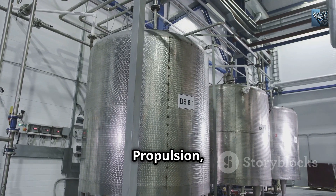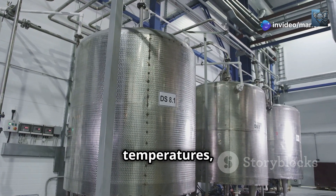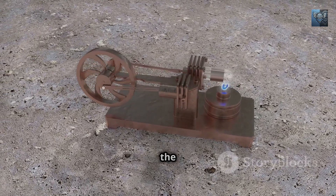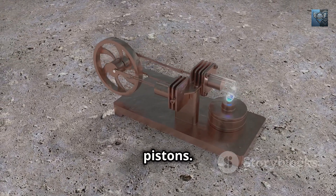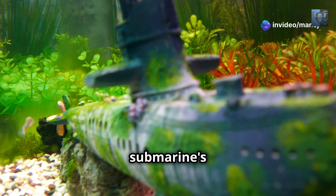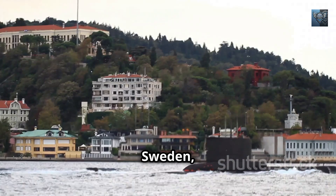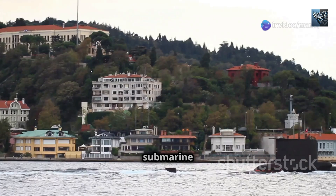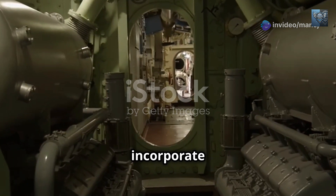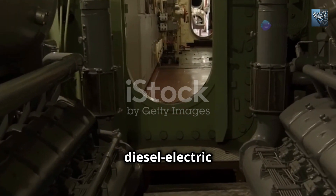In air-independent propulsion systems, Stirling engines are typically fueled by a combination of liquid oxygen stored at extremely low temperatures and conventional diesel fuel. The combustion of diesel fuel, carefully controlled within an external chamber, generates the heat required to drive the Stirling Engine's pistons. These pistons drive generators that produce electricity, replenishing the submarine's batteries and extending its submerged endurance. One of the pioneers of Stirling Engine AIP is Sweden. The Swedish Navy's Gotland-class submarines incorporate Stirling engines, allowing them to remain submerged for weeks — significantly longer than their conventional diesel-electric counterparts.